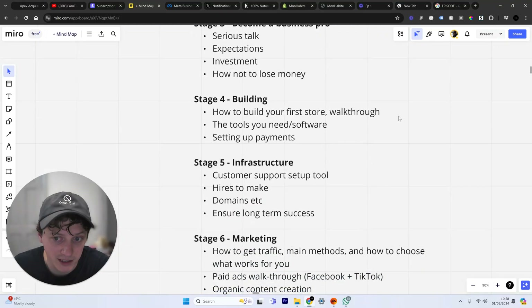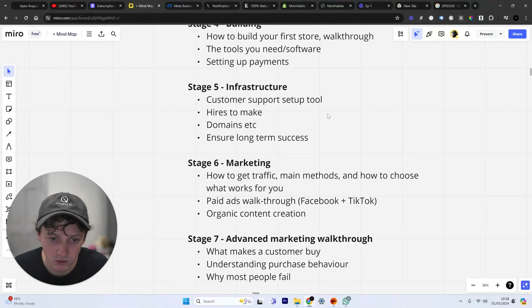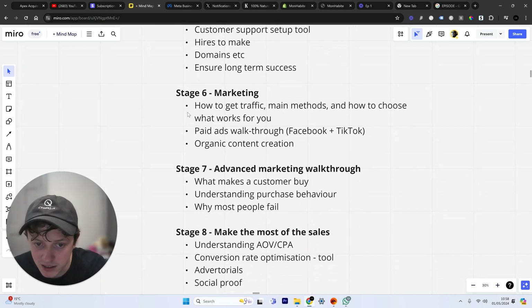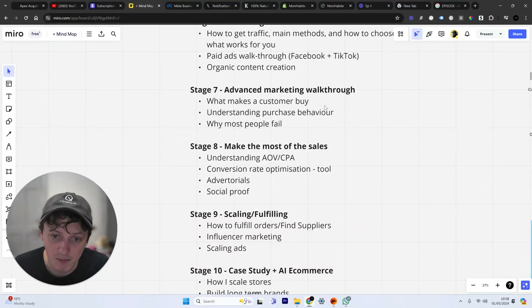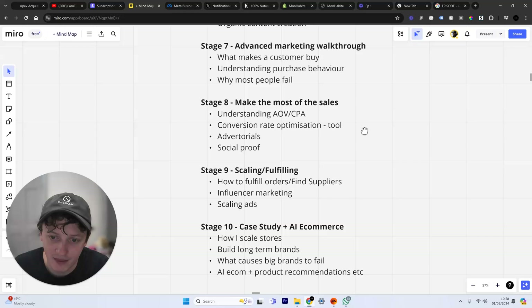We're going to build a store together, walking through everything in terms of building that store using Shopify. I'm going to give you all the tools and software you need, setting up payments, infrastructure like who to hire, customer support, and how to ensure long-term success — probably one of the most important videos in this course. Then we cover marketing, how to get traffic, advanced marketing walkthrough, and optimization — how to make sure you're making more sales. When you're really starting to make money, that's how you can make $5,000, $10,000, $20,000 in profit per month.